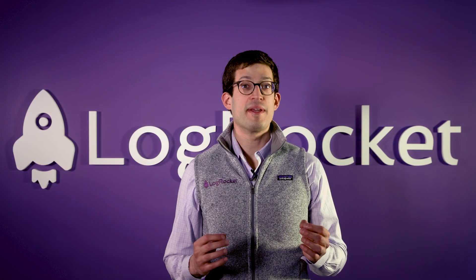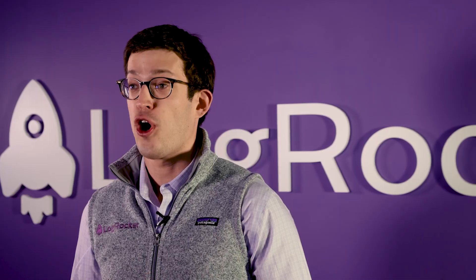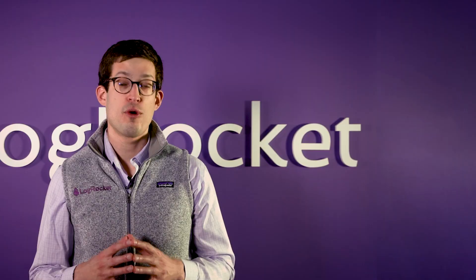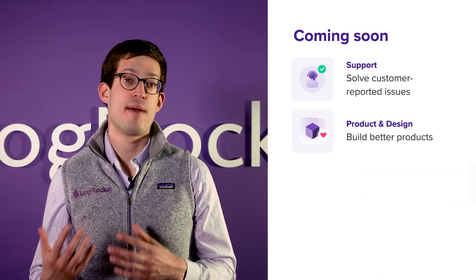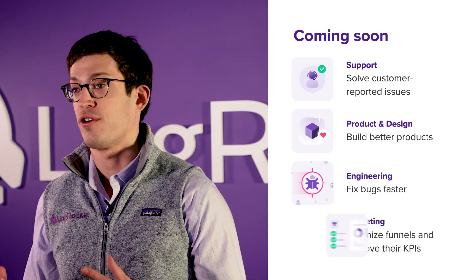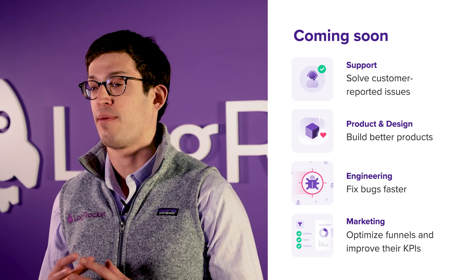But this is just the beginning of Galileo AI. Over the upcoming quarters, we have an exciting roadmap that will bring Galileo to every part of your organization that touches the product. We'll be helping support folks solve tickets more quickly, helping designers design better products, helping engineers fix bugs faster, and helping marketers optimize funnels and improve their KPIs.